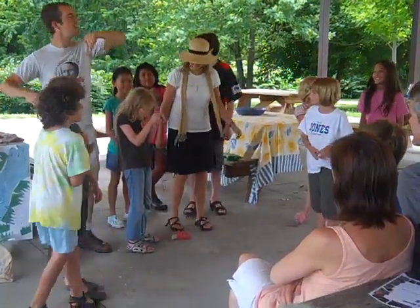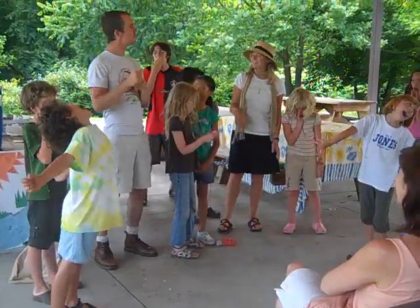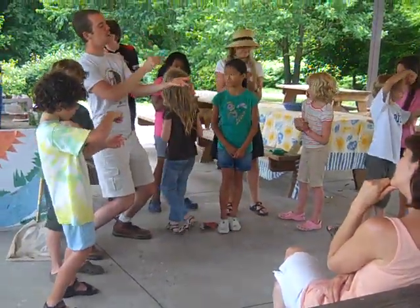Day three — we were all a little sleepy from the day before. Luckily, all we had to do in the morning was paint our pots. We sat down, got our artistic minds out, and painted some pots.